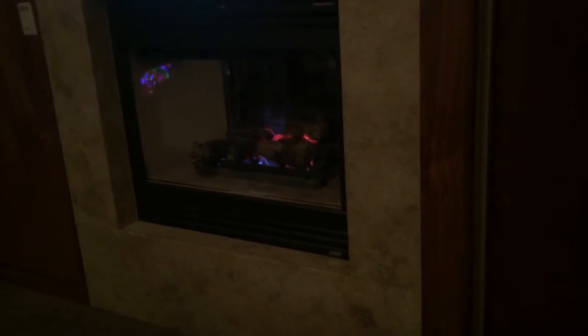Oh, we got the fireplace. Because you need the fireplace when it's 110 degrees. For sure, comes in handy.